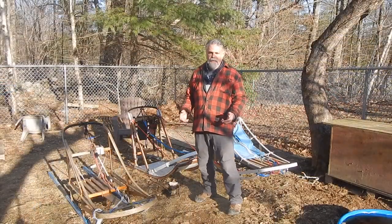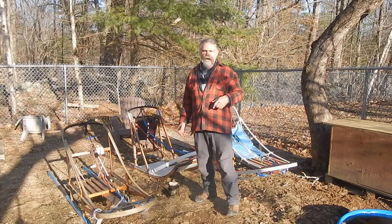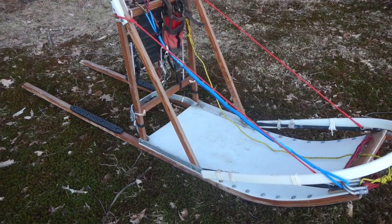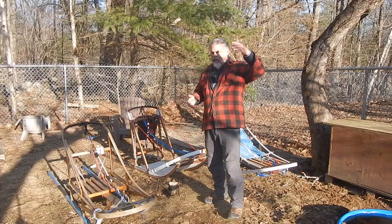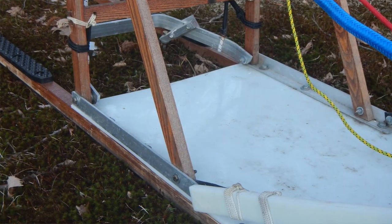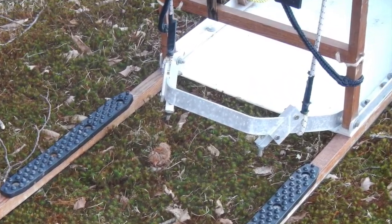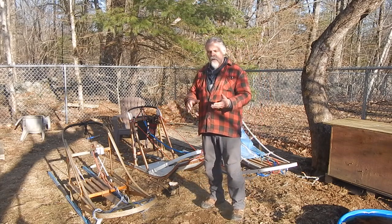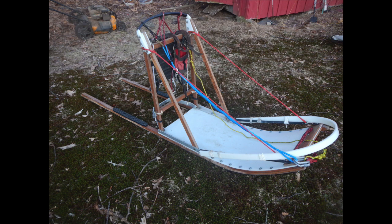Those are my two basket sleds. My third sled right here in the middle is what I call an expedition sled or a cargo sled. Racers would call this a long distance sled. Instead of having a raised basket, it has a bed that goes underneath — a toboggan bed that instead of being raised up off the snow, is just raised up above the runners. The idea here is that in deeper snow, this can actually run through the snow and not only run on the runners, but also glide on that toboggan bed. So the toboggan bed allows you to ride on ungroomed, deeper snow.